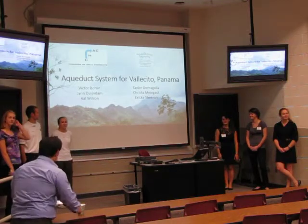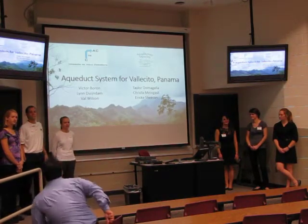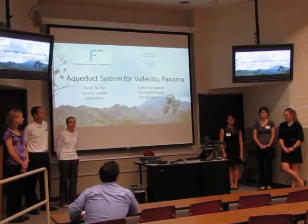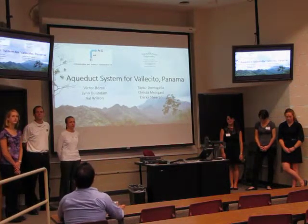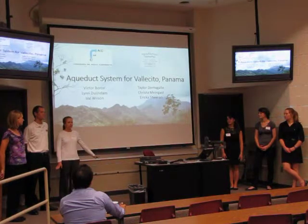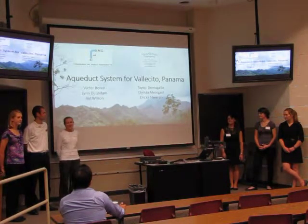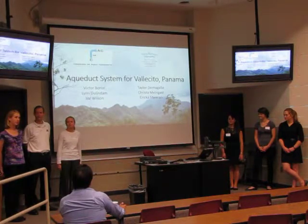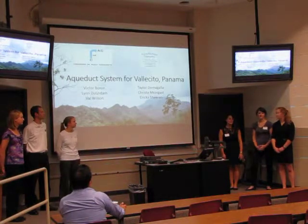Welcome to our presentation. As he just said, we were two groups for the International Senior Design Program that traveled to Panama. Our main goal was to survey the area to help them develop a new water system. We also developed two teams. We are the Comision de Agrovalente. My name is Val, my name is Victor, I'm Lynn. And we're Agua de Abajo Engineering — I'm Taylor, I'm Erica, and I'm Krista.